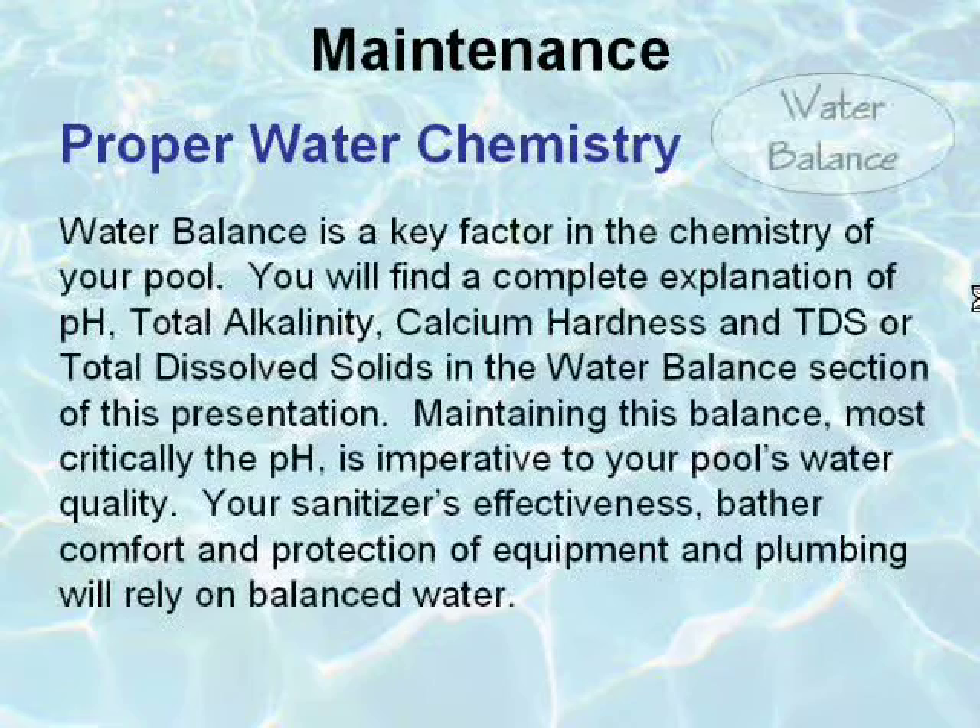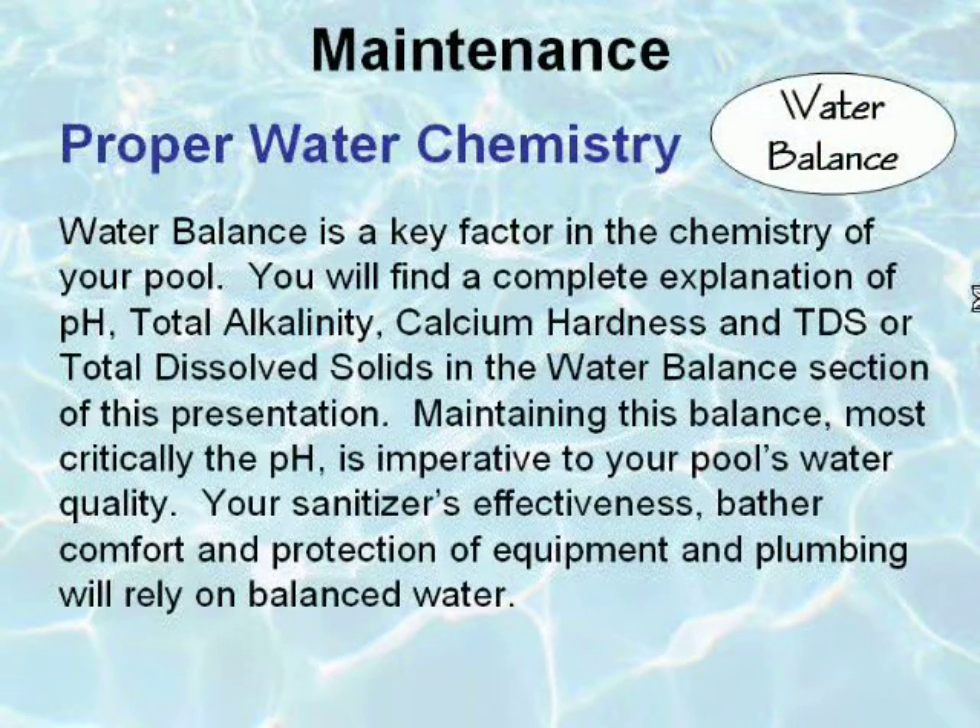Water balance is a key factor in the chemistry of your pool. You will find a complete explanation of pH, total alkalinity, calcium hardness, and TDS or total dissolved solids in the water balance section of this presentation. Maintaining this balance — most critically the pH — is imperative to your pool's water quality. Your sanitizer's effectiveness, bather comfort, and protection of equipment and plumbing will rely on balanced water.